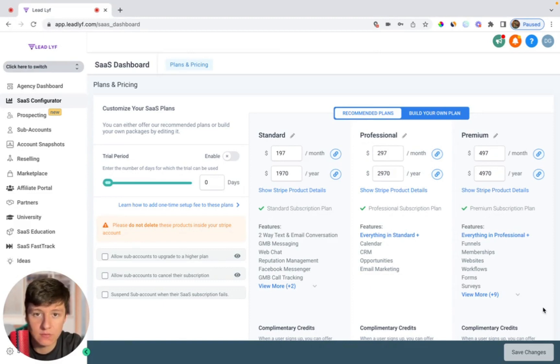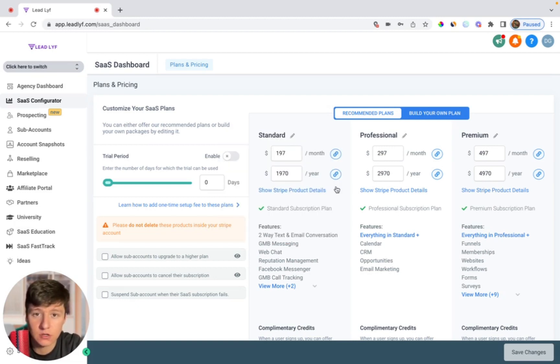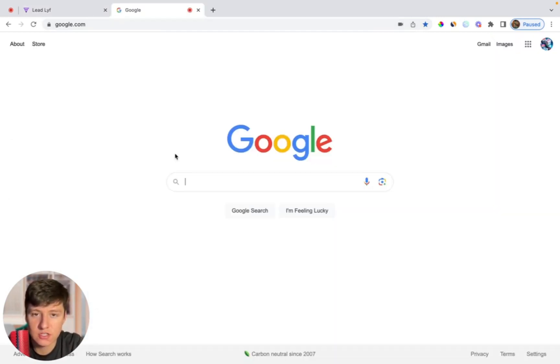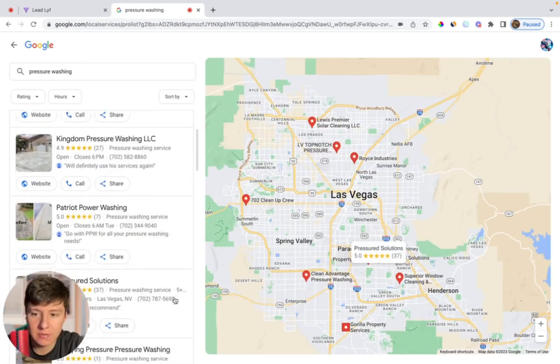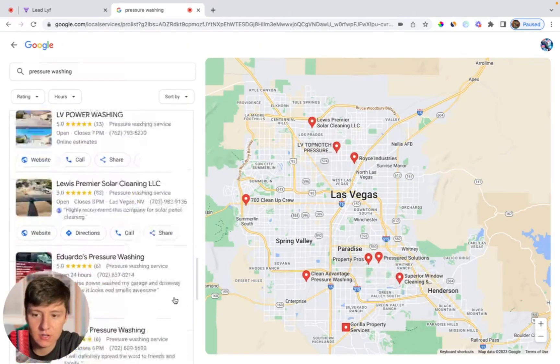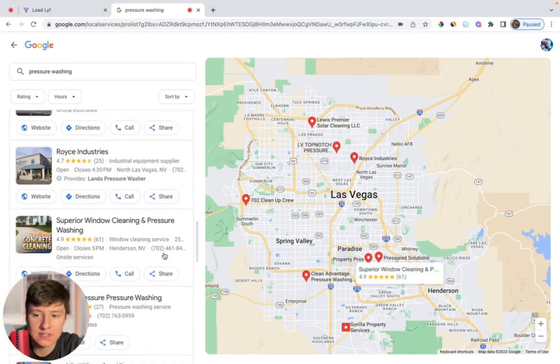There are two ways I like to find businesses who don't have websites. One is going to be using Google Maps, and the second one is going to be using Instagram DMs. For Google Maps, all you're going to want to do is go to Google, then type in a business industry. So for this example, I'm searching for pressure washing companies. You're just going to want to come over here to the Google My Business listings, then click on more businesses. You'll be able to see hundreds of businesses in your area that you could potentially target — all you're looking for is businesses who don't have a website link to their listing.